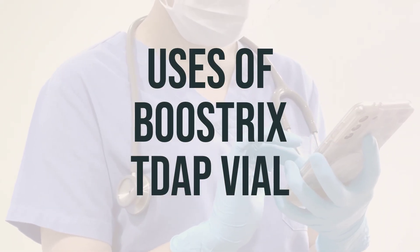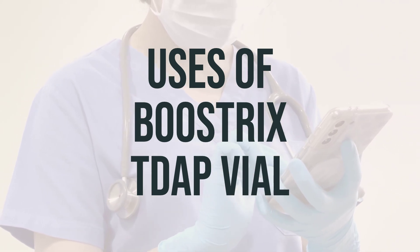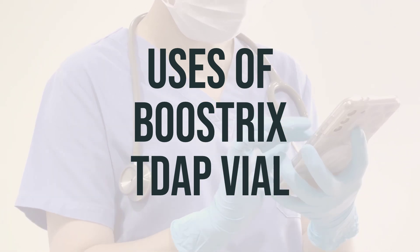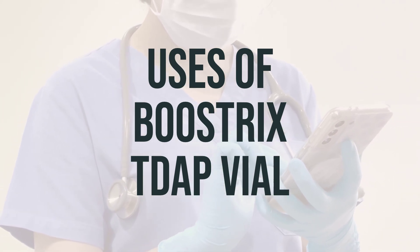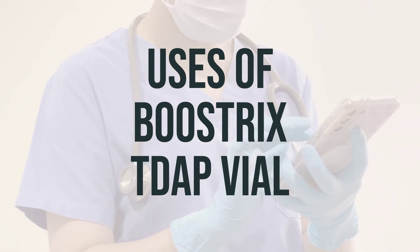Bustrix-Dapvail is a vaccine used to maintain protection against diphtheria, tetanus, and pertussis in both children and adults who have been previously vaccinated for these diseases. It can also be administered during the third trimester of pregnancy to help prevent pertussis in newborn babies. Vaccination is the most effective way to protect against these potentially life-threatening diseases.